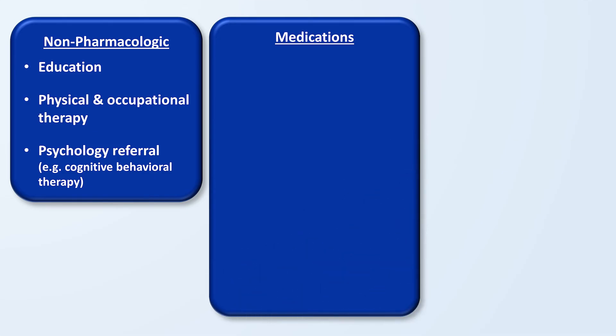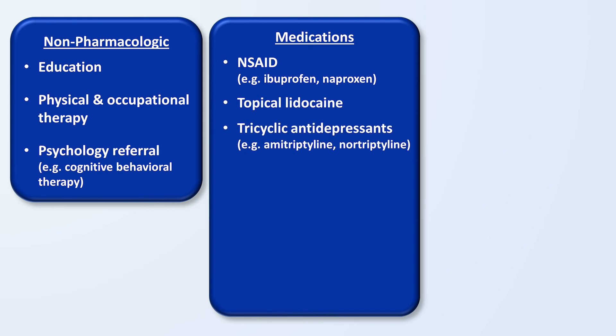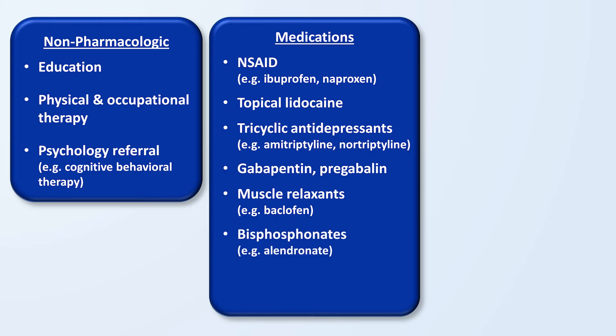The second category is medications. These include non-steroidal anti-inflammatory medications like ibuprofen and naproxen, topical lidocaine, tricyclic antidepressants, gabapentin and pregabalin, muscle relaxants like baclofen, and bisphosphonates. In general, medications should be chosen based on which symptoms are the most severe. So if a patient is experiencing bad dystonia or muscle spasms, baclofen would be a logical medication to try. If muscle-specific symptoms are not prominent, then baclofen will be unlikely to be beneficial.